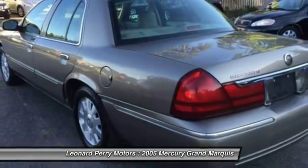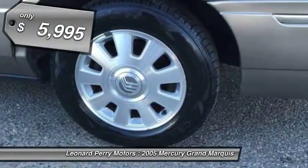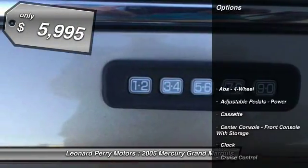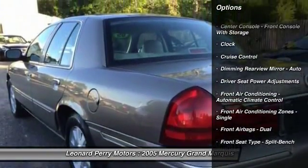It's also the only car in its class to receive the government's highest 5-star front crash test rating 15 years in a row, and is priced below $10,000. Here are some of this vehicle's great options.